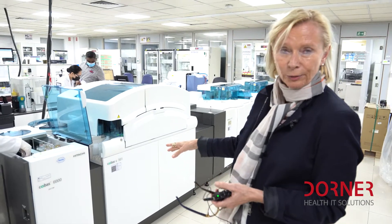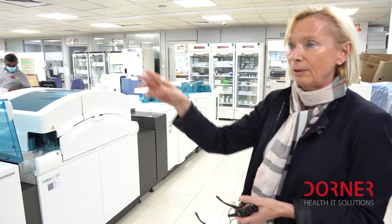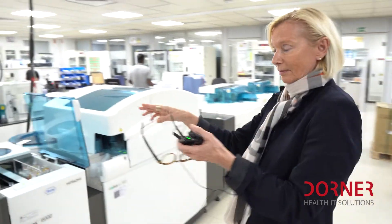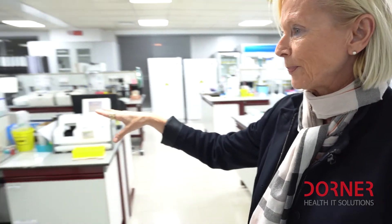That is our routine testing. This is the chemistry from Roche — the Cobas — and the immunology devices. We have some backups as well. And on this side, you can see the HPLCs, where we run hemoglobinopathies and also HbA1c.